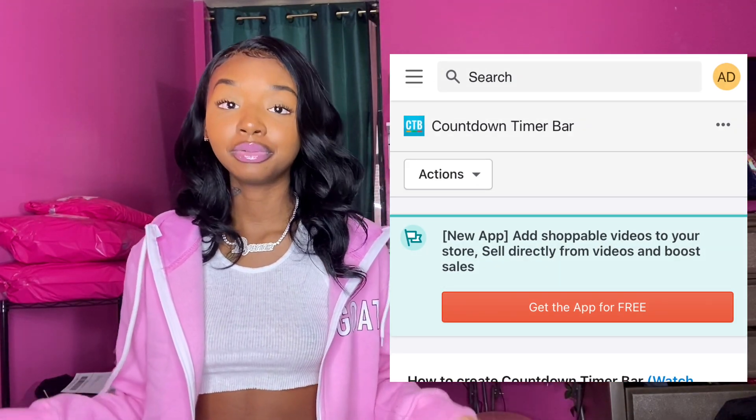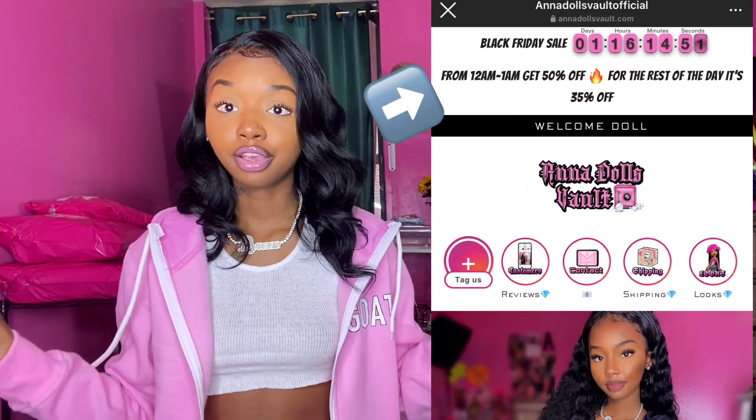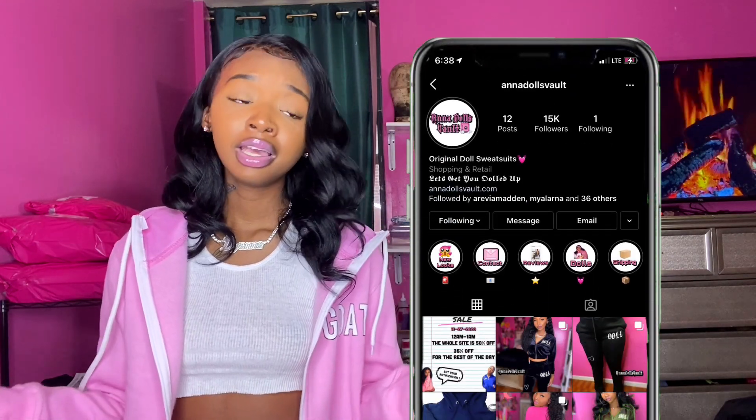The countdown timer app is so fun. I actually have it on my website right now — it's counting down to my Black Friday sale that starts at 12am. Customers who visit your website and don't follow your Instagram will still know a Black Friday sale is coming. You can customize the countdown — edit the font, colors, picture, and what it says, like the name of the sale.